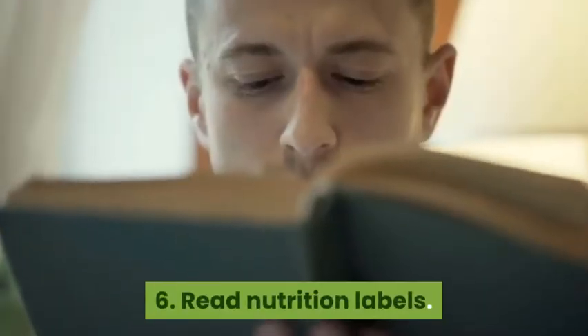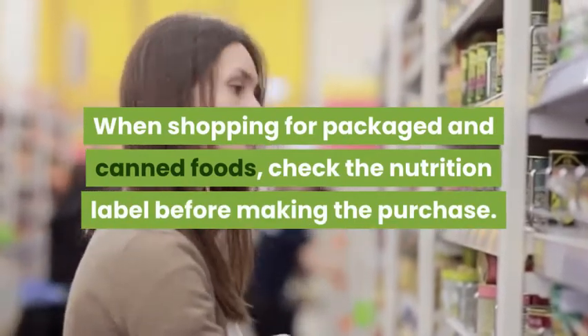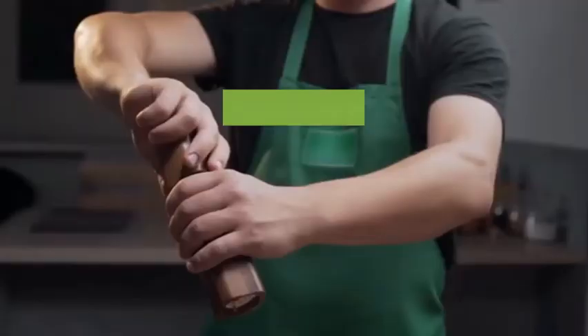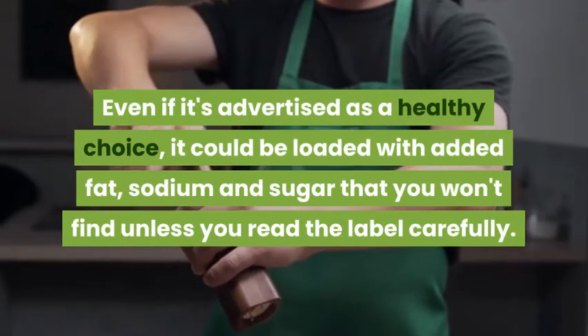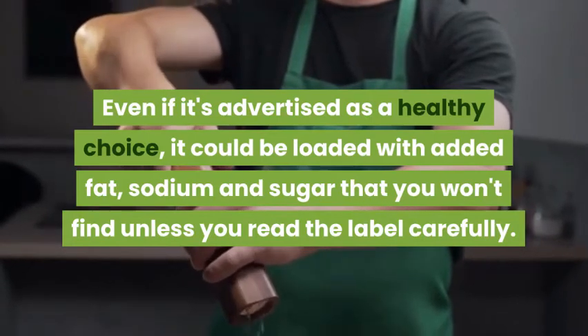6. Read Nutrition Labels. When shopping for packaged and canned foods, check the nutrition label before making the purchase. Even if it's advertised as a healthy choice, it could be loaded with added fat, sodium, and sugar that you won't find unless you read the label carefully.